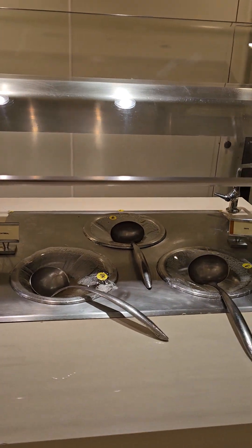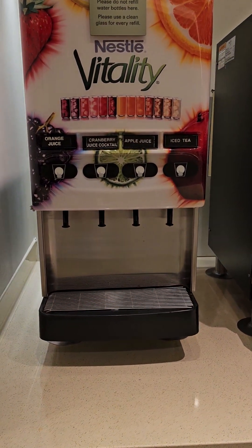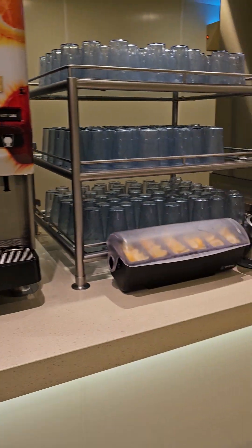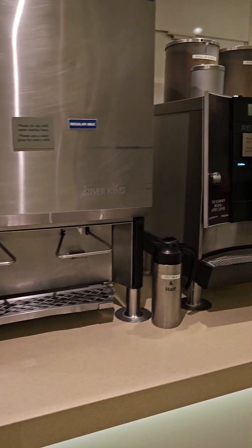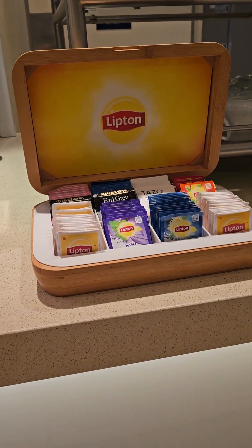We've got some oatmeal and grits. Another beverage station which in the morning has different types of juices and iced tea. In the afternoon, that switches out to lemonade and iced tea. Waters, different types of coffee, and a selection of teas.